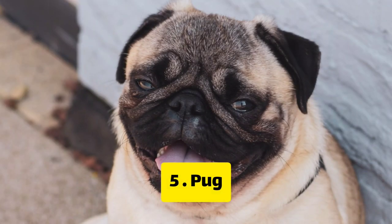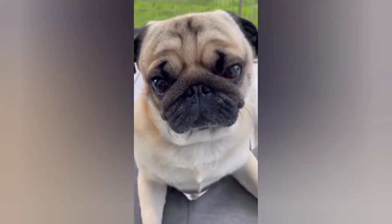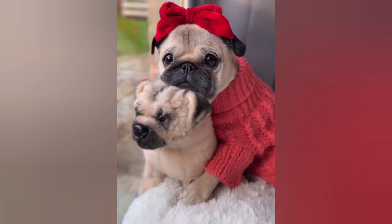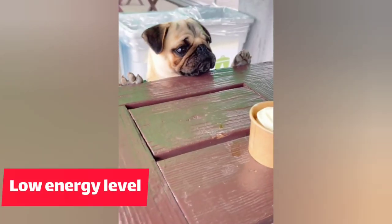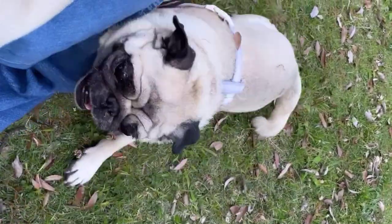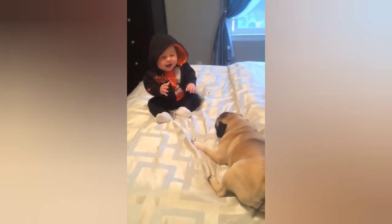Number 5: Pug. The Pug is another great breed for apartment living. They are small and have a low energy level, which makes them perfect for smaller spaces. They are also known for being playful and friendly, making them great pets for families.